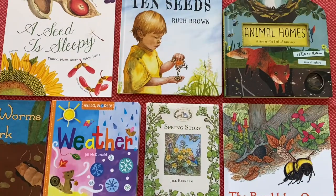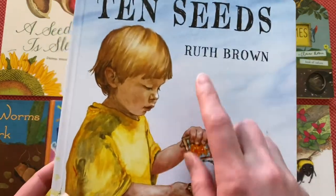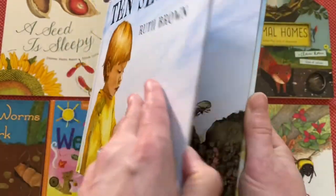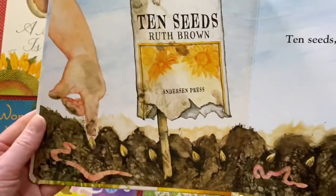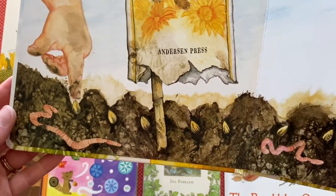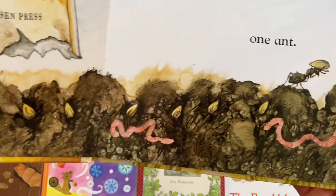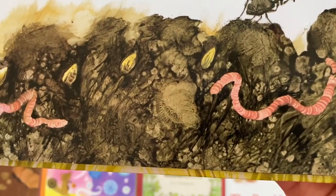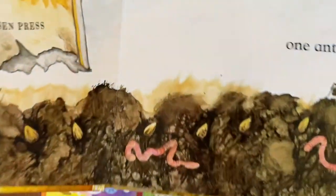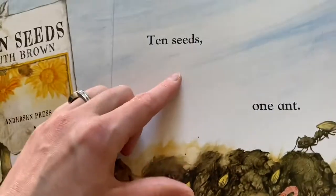So we're going to start with this absolutely stunning book by Ruth Brown. It's called Ten Seeds. I have quite a few of her books because the storytelling is simple but gorgeous and the illustrations are to die for. Look at this! So here we have a little boy who's planting ten seeds in the ground. It's a really good way of starting to teach children about what happens with germination and what goes on under the earth. Look at those lovely gorgeous worms. I love how each page has a cross section so you always get what's going on in the ground and then what's happening above.